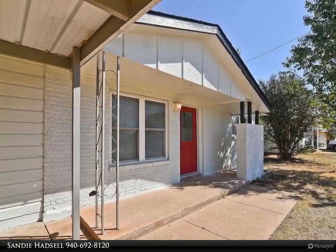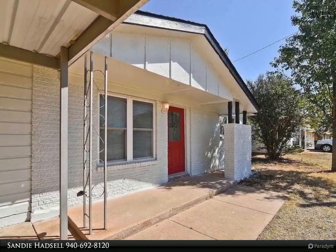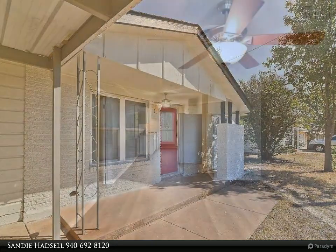Laminate flooring throughout making it a breeze to keep clean. Pretty kitchen with all appliances to remain.